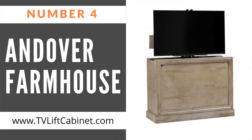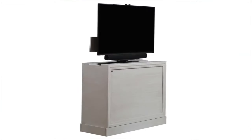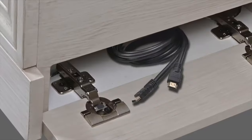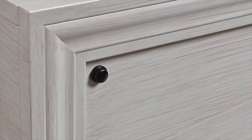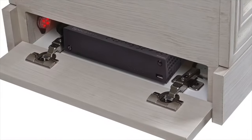Number four on the list is the Andover Farmhouse. The Andover Farmhouse TV lift cabinet provides the ultimate in display and storage. Identical front and back, this cabinet can be used at the foot of the bed, against the wall, or freestanding. Andover has built-in infrared which protects the TV and components while still allowing the use of remote controls through our built-in IR system.